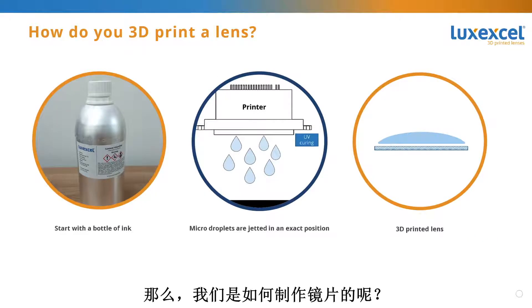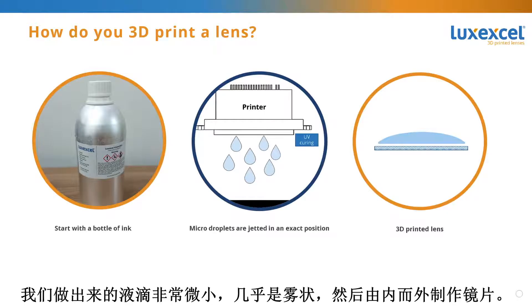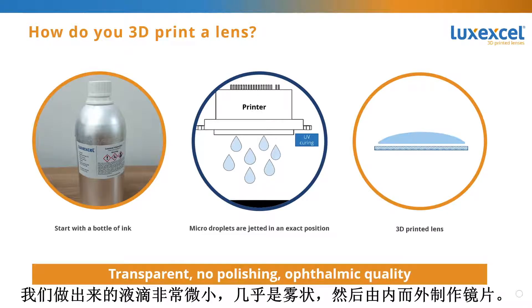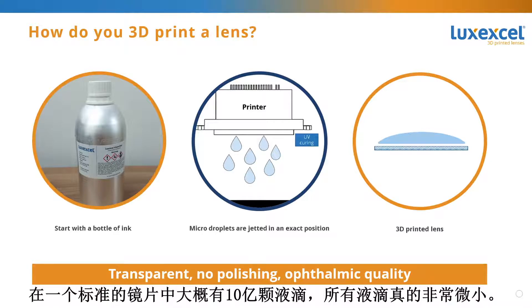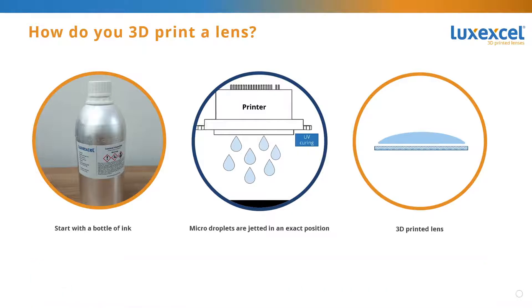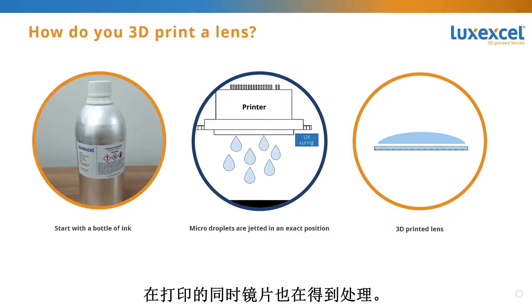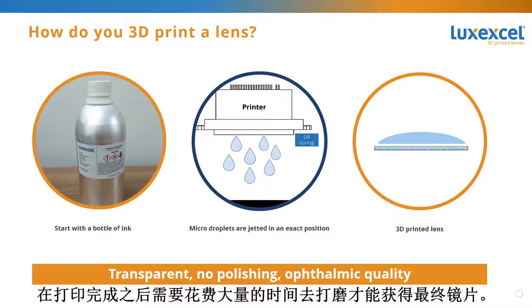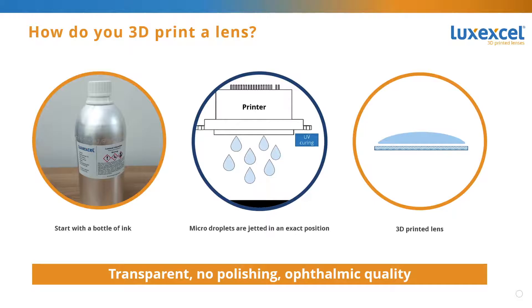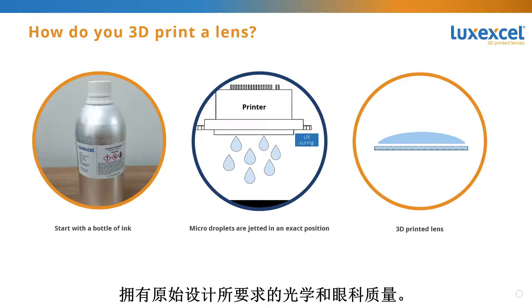So how do we make our lenses? We start with a bottle of liquid printing material. We make very small droplets — nearly a mist — and build the lens from the inside out. There are about a billion droplets in a standard lens. These droplets are jetted from our print heads onto a substrate, and the lens is cured as it's being printed, so no polishing is required afterward.